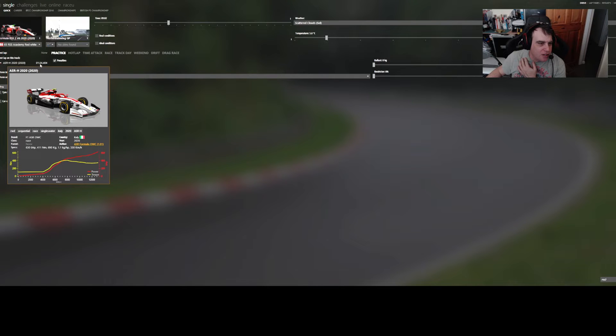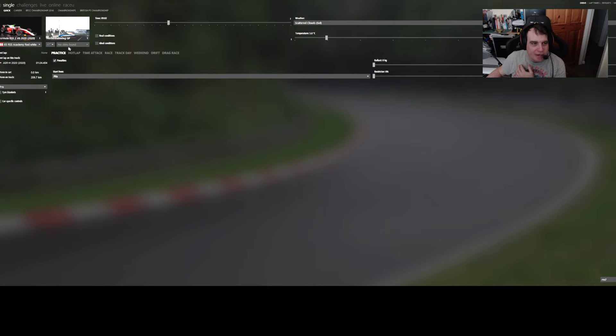I've got the same conditions set - I won't put real weather because it'll switch to night time. The track is in a green state, similar temperature. Right, let me get in the car.